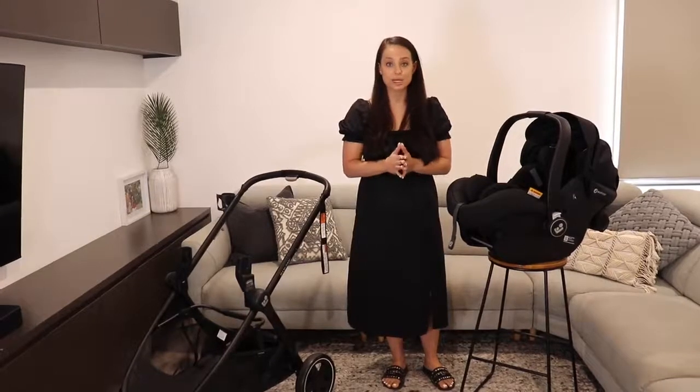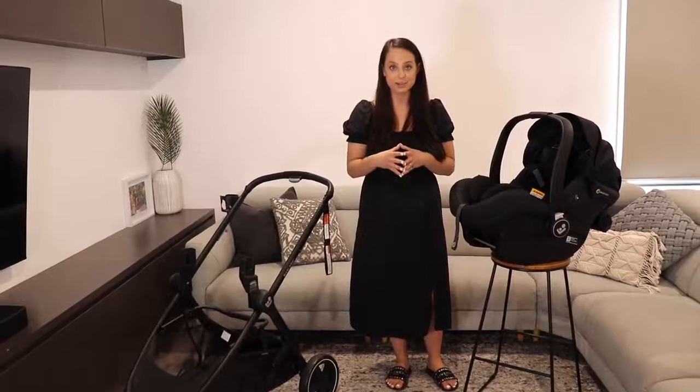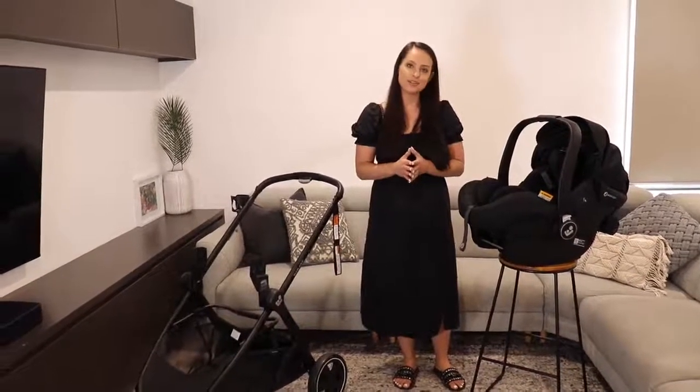That's basically it for the MECO 12. If you want to be in the competition to win, please don't forget to let us know what your favorite feature is on the product. Thank you so much for having us.